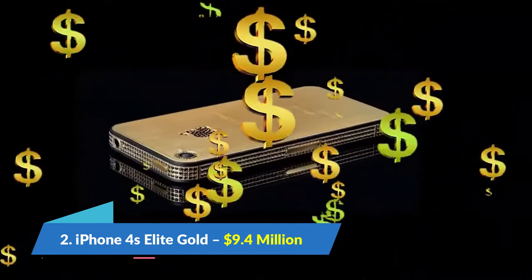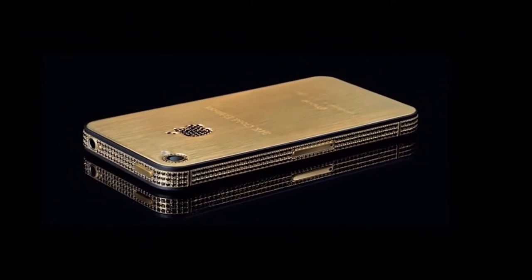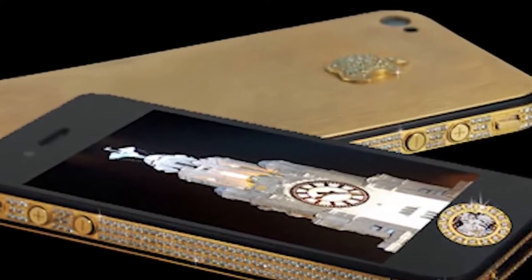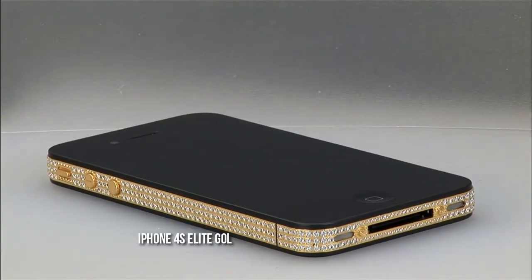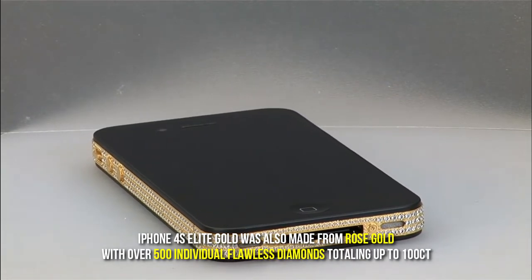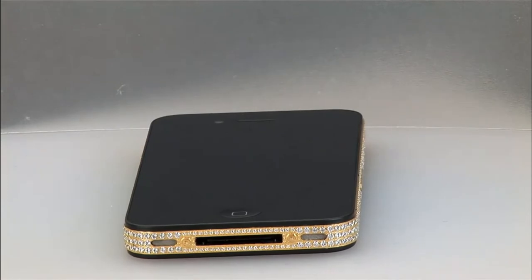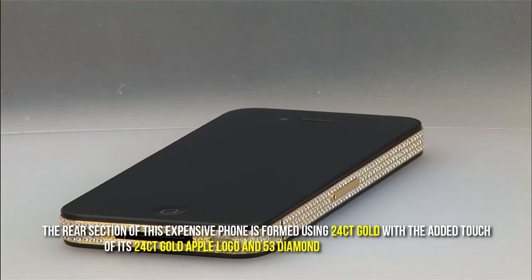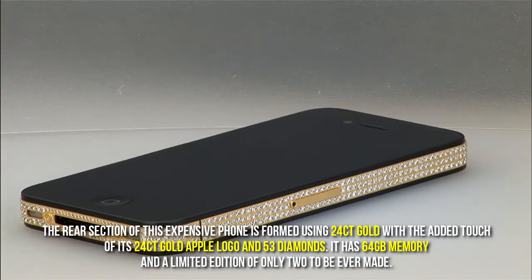Number 2: iPhone 4S Elite Gold, $9.4 million. Stuart Hughes continued his legacy of luxury with this phone — his most outstanding achievement. The iPhone 4S Elite Gold is made from rose gold with over 500 individual flawless diamonds totalling 100 carats. The rear section is formed using 24 carat gold, with a 24 carat gold Apple logo and 53 diamonds. It has 64GB memory and is a limited edition of only two units ever made.